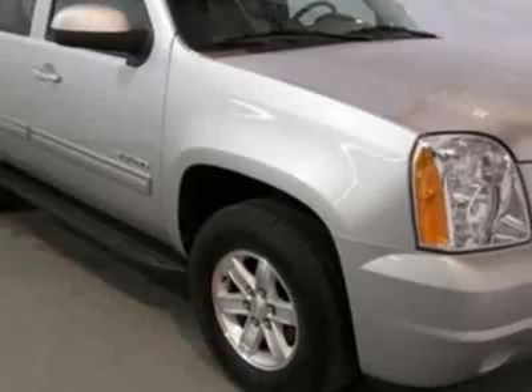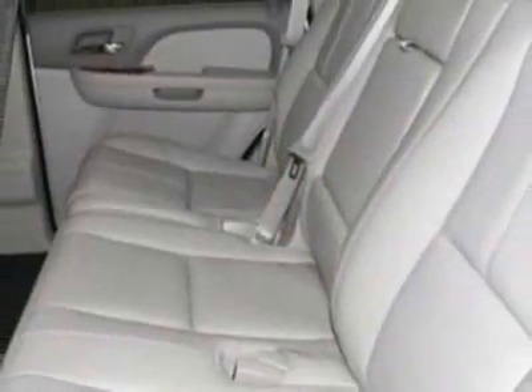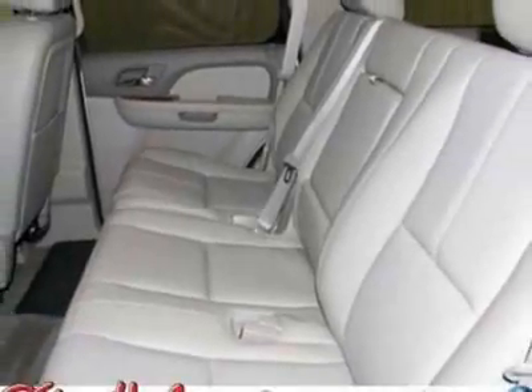This Yukon has just under 27,500 miles. For your protection, this vehicle has a factory warranty.